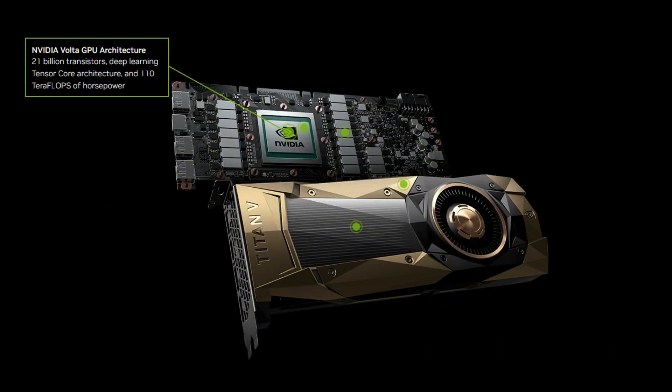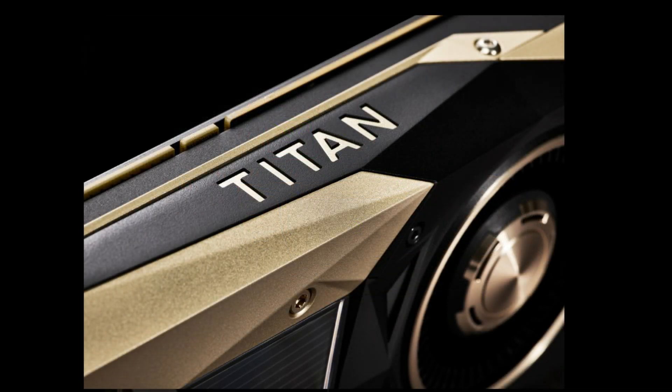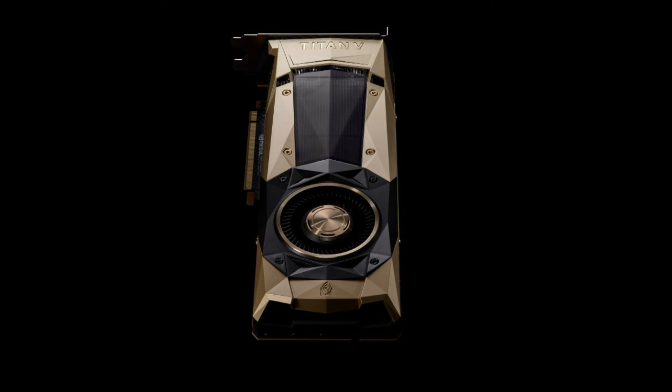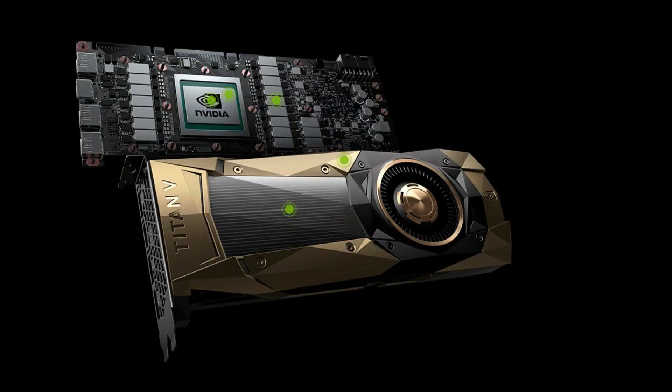the industry's top frameworks and applications can easily tap into the power of Volta. This propels data scientists and researchers towards discoveries faster than before. NVIDIA Titan V has the power of 12GB HBM2 memory and 640 Tensor Cores, delivering 110 teraflops of performance. Plus, it features Volta-optimized NVIDIA CUDA for maximum results.